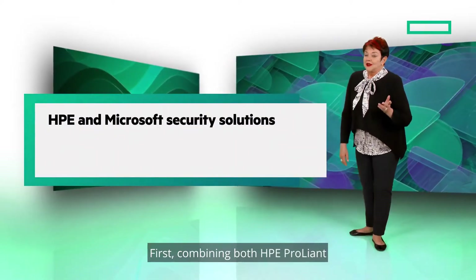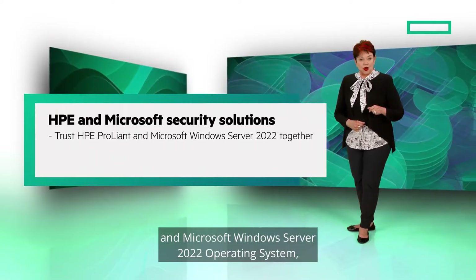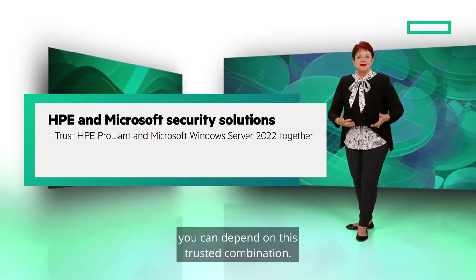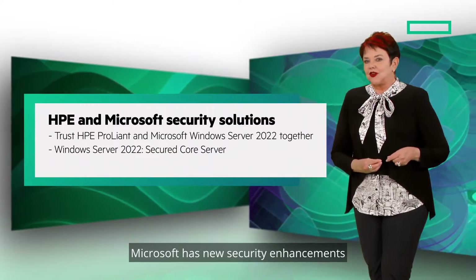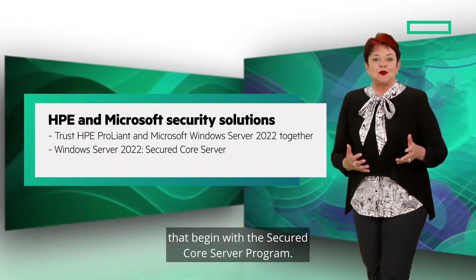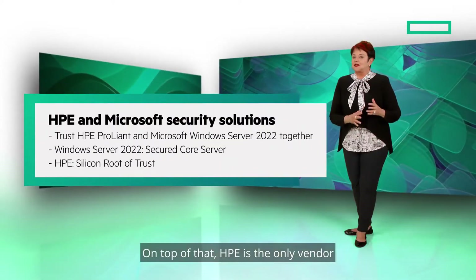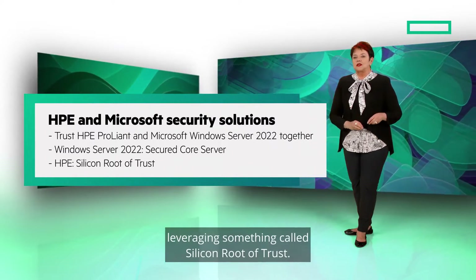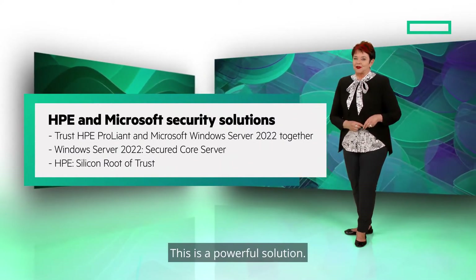First, combining both HPE ProLiant and Microsoft Windows Server 2022 operating system, you can depend on this trusted combination. Microsoft has new security enhancements with Windows Server 2022 that begin with the secured core server program. On top of that, HPE is the only vendor leveraging something called Silicon Root of Trust. This is a powerful solution.